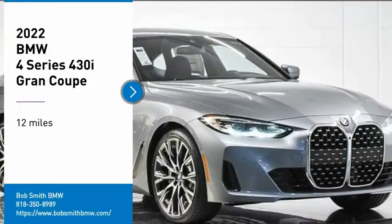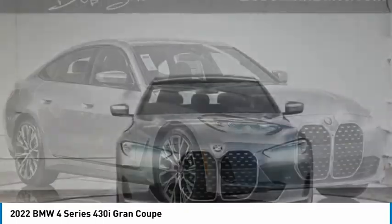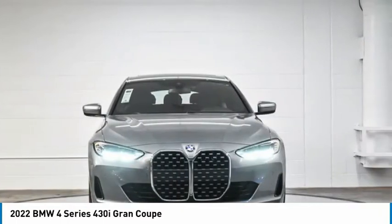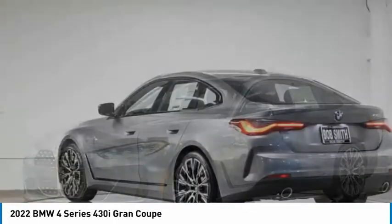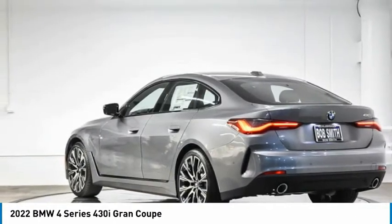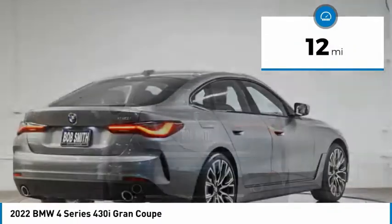Stop by and take a look at the 2022 BMW 4 Series. The BMW 4 Series is a powerful machine which comes with impressive handling, upscale interiors, and it delivers on BMW's ultimate driving machine. This vehicle has less than 100 miles.